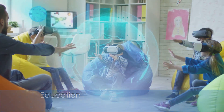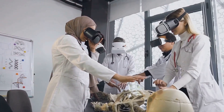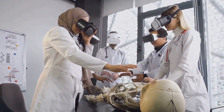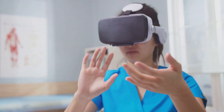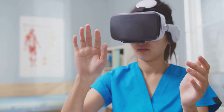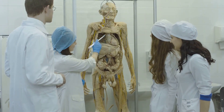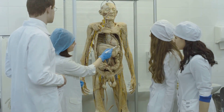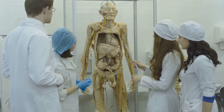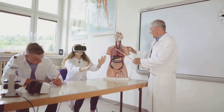Educational institutions are embracing holographic displays to make learning more engaging and interactive. For example, Imperial College London has implemented holographic displays to teach medical students by showcasing lifelike three-dimensional anatomical models, enhancing understanding and practical learning. From virtual dissection tables in biology classes to three-dimensional visualizations of historical events, holography is enhancing knowledge retention and sparking curiosity among students.